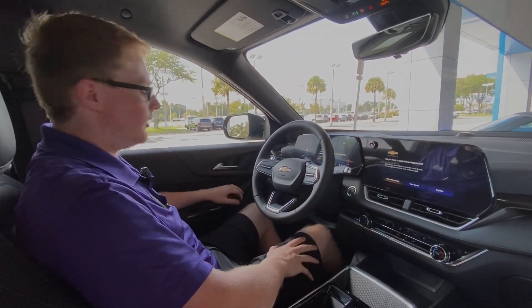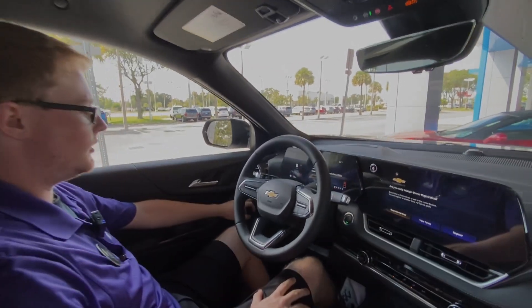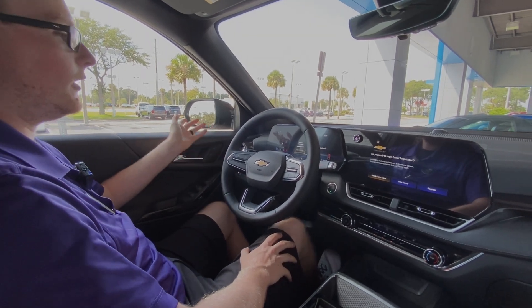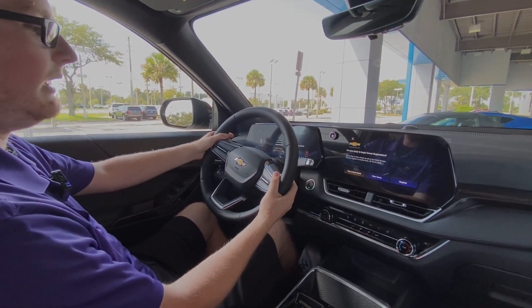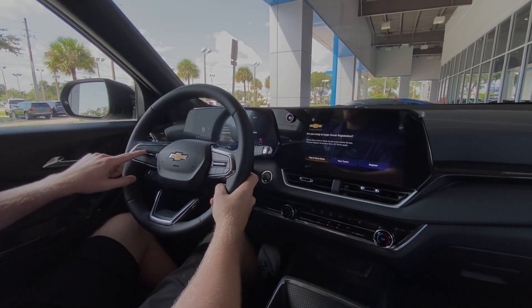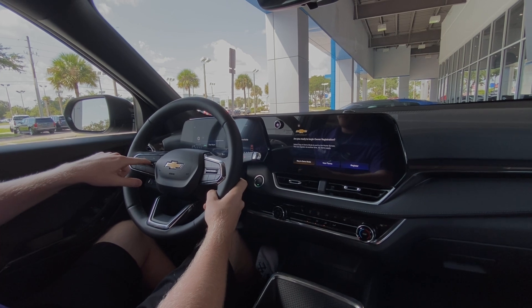On the inside we have a black cloth interior. You have power windows, locks, mirrors — all that over here. The parking brake is over here, along with automatic stop-start. The auto hold is going to hold the brake at a red light so you can take your foot off. You have paddle shifters, audio controls, cruise control settings, and your forward collision alert with gap adjust.